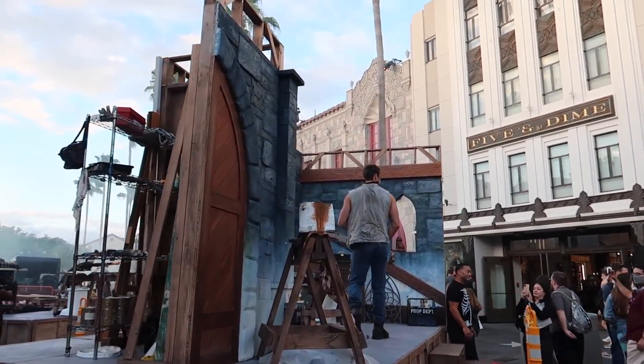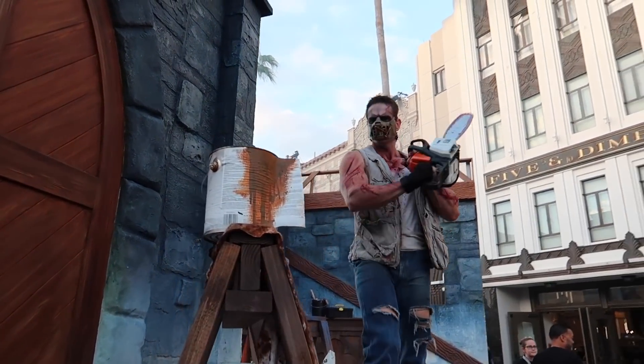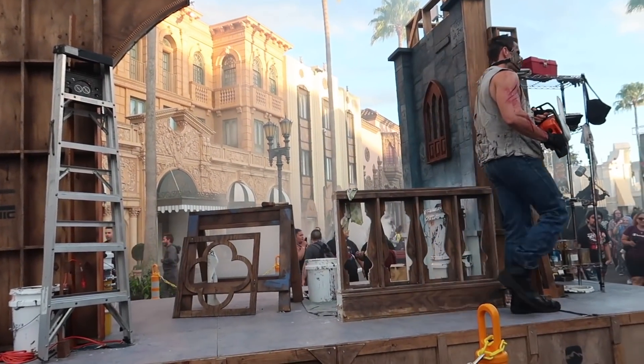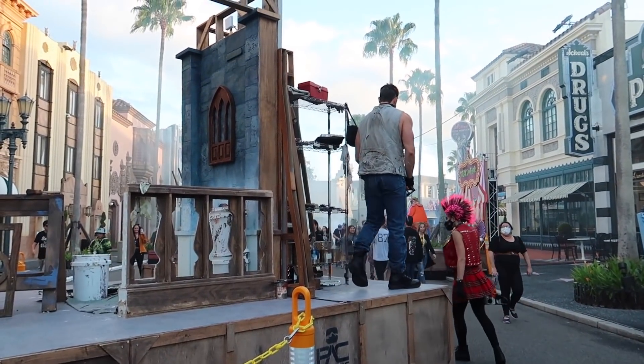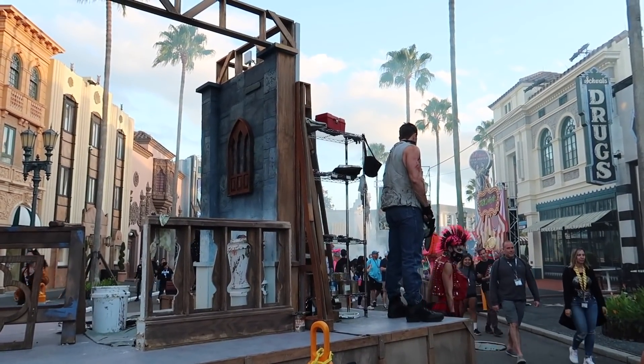And he's there! Everybody's gathered around to see Eddie in his scare zone, and hopefully Jack comes out too.